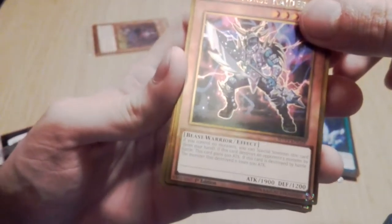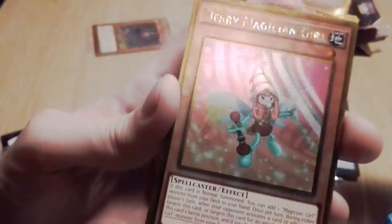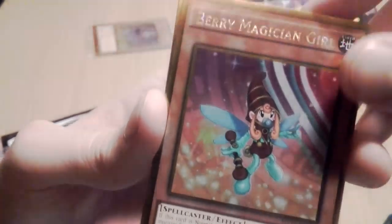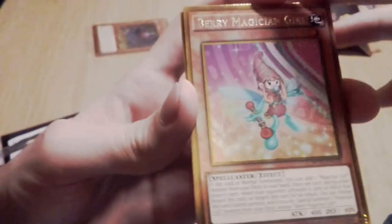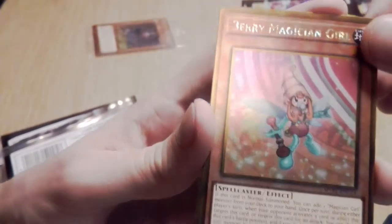And the final card of this video — of possibly all of the Dark Side of Dimensions packs I'll ever open — it's Berry Magician Girl. It's a repeat. It's not the best outcome of any of the Magician Girls, but hey, she's cute.